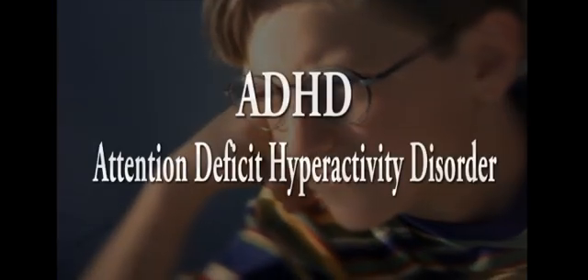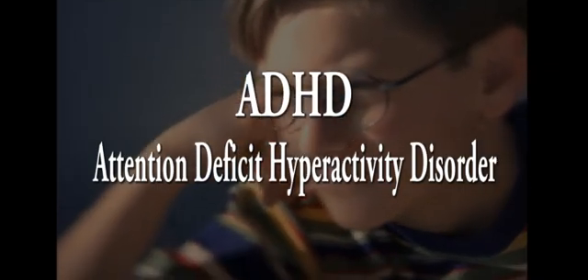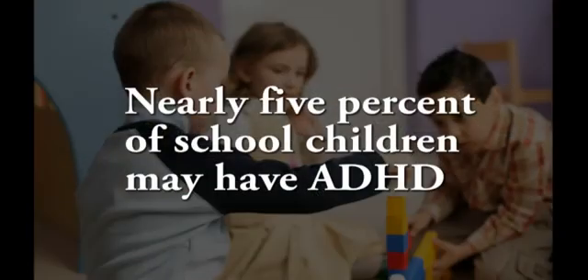ADHD, Attention Deficit Hyperactivity Disorder, is one of the most common mental disorders that develop in children. According to Dr. Ben Vitiello of the National Institute of Mental Health, nearly 5% of all school-age children may have the condition.